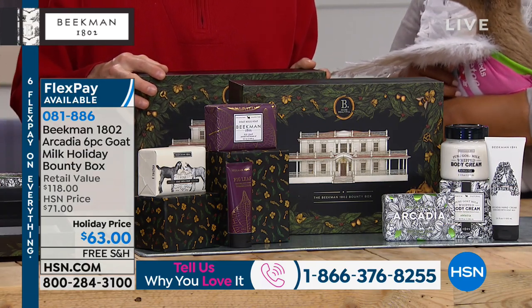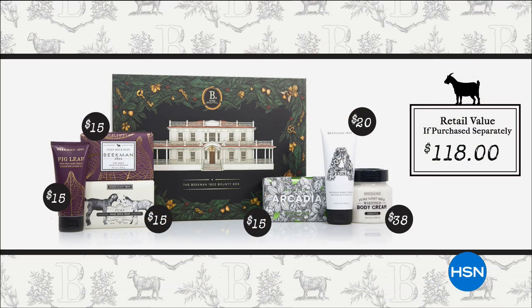I want to share the value — you're paying $63, but the real value is $118. So it's a tremendous opportunity. Just to be able to get the body cream — the body cream itself is $38. So you add the body cream and the hand cream and you pretty much got everything covered, and you get everything else for free.